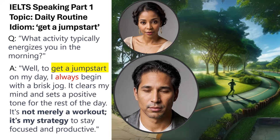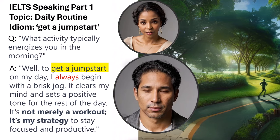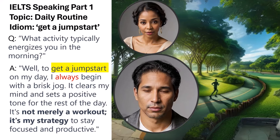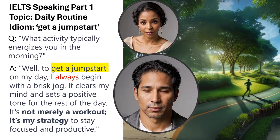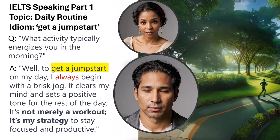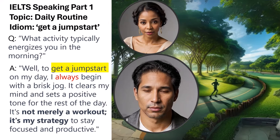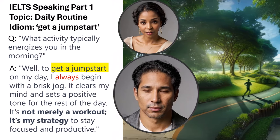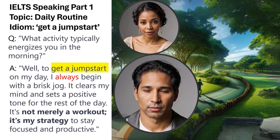The idiom 'get a jump start' indicates initiating the day with a burst of energy, directly responding to the inquiry about a morning activity that energizes. The time frequency adverb 'always' suggests a habitual action, reinforcing the significance of the routine. The contrasting phrase 'not merely a workout, it's my strategy' contrasts the physical benefit with the mental advantage. This use of idiomatic language, habitual actions through time frequency adverbs, and a contrasting structure meets the criteria for a Band 9 score.